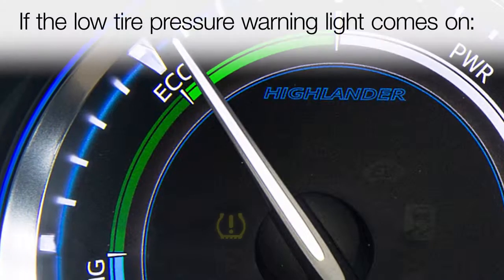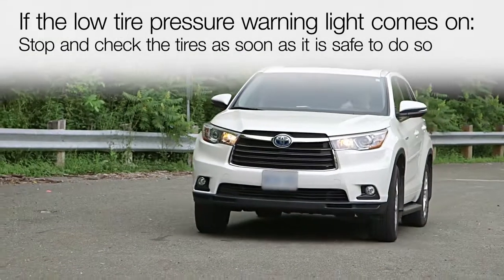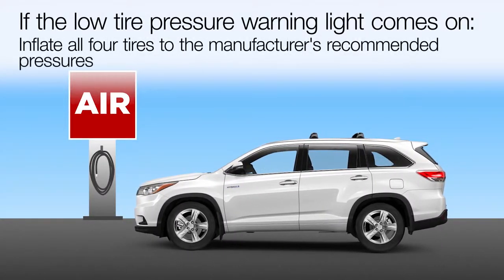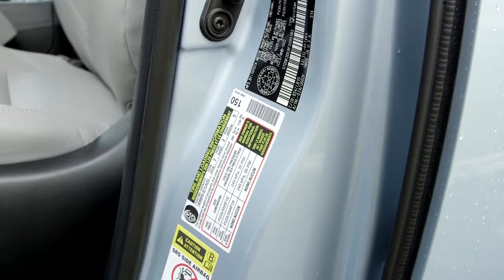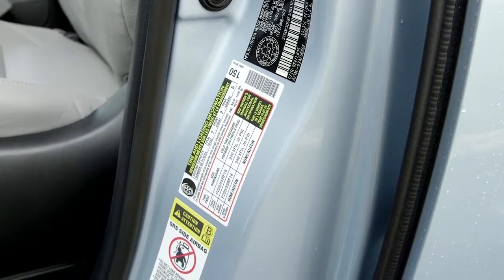For those reasons, if the low tire pressure warning light comes on, the driver should stop and check the tires as soon as it is safe to do so. If it is safe, proceed carefully to a tire inflation station and inflate all four tires to the manufacturer's recommended pressures. The recommended pressures are posted on the vehicle's information label, which can usually be found on the driver's door post.